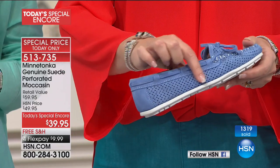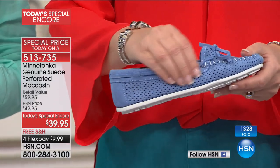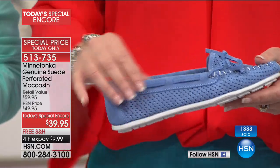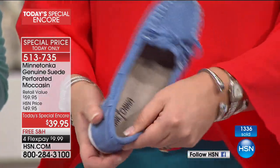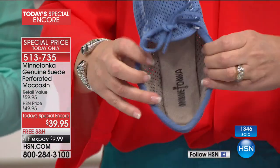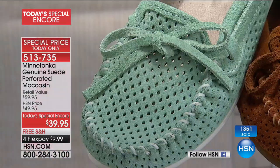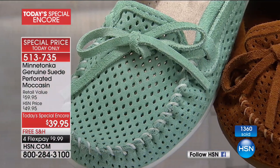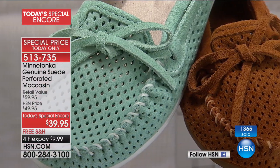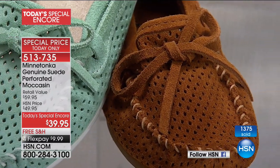You can see the suede and as I rub my finger across it, it has this really wonderful soft hand to it. Everything that touches your foot is just yummy — so soft. Even when you're standing on this wonderful little padded insole, every little thing that touches your foot is soft and nurturing.